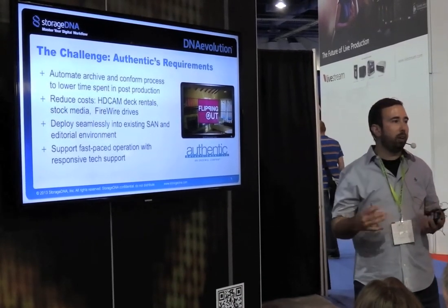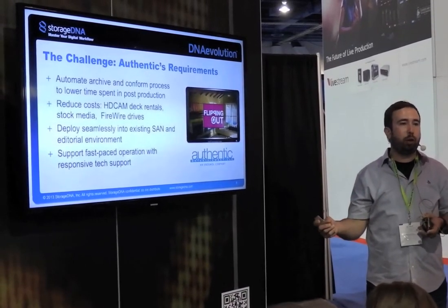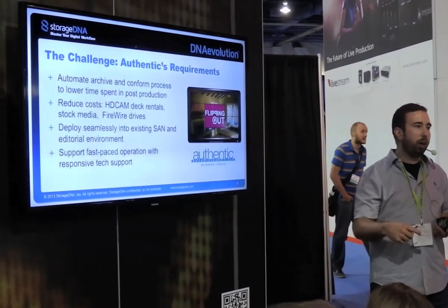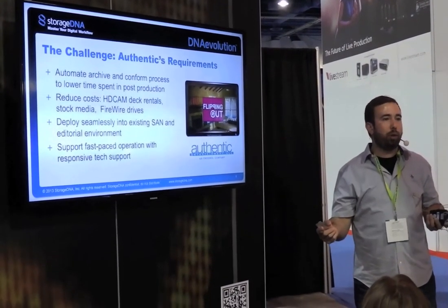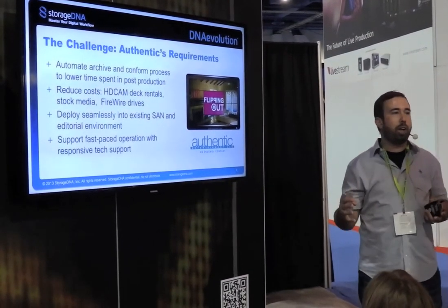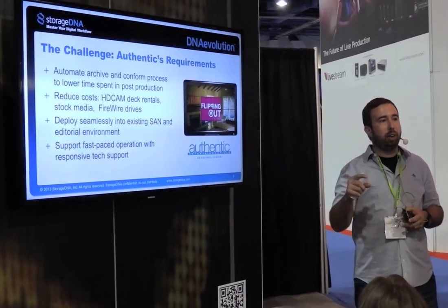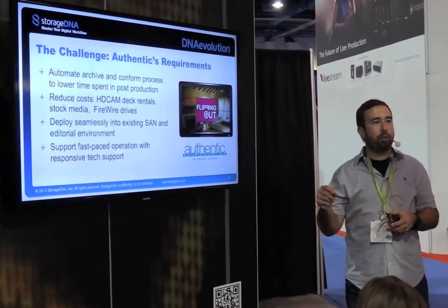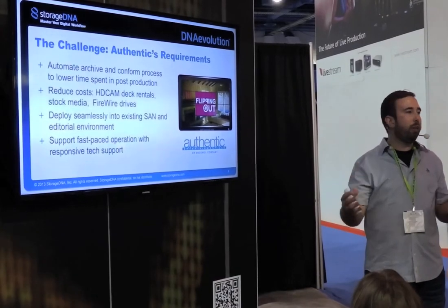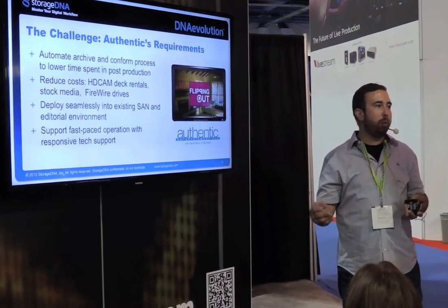On top of that, if you're shooting file-based, if you're working with some of the other LTO products, you have to bring back the entire card that you had shot — the entire SXS card, the entire Compact Flash card. It's a lot of storage needed for the restore process. With the help of StorageDNA, we've been able to change that. We evolved that workflow where we're just bringing back the clips we need and the index files so that Avid can link properly to just those clips. So what was once a five terabyte restore that took 48 hours now takes four to five hours and is about one terabyte.